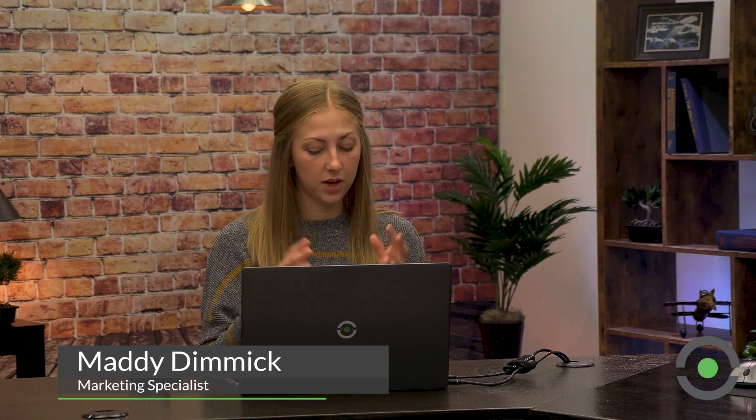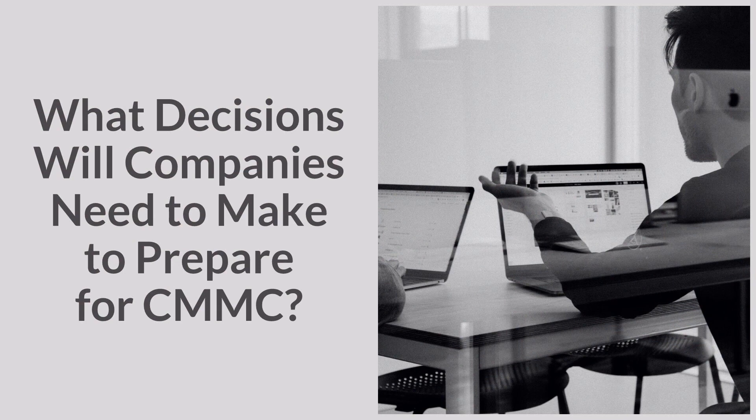Could you give us a few examples of some decisions companies might need to make if they want to prepare for CMMC on their own? Sure. There are a few key areas that an organization wants to think about. One is, where am I going to store my data? Where am I going to store CUI? Am I going to store that data or CUI on premise, on my own servers? Or am I going to have a cloud-based solution? Both of those have their unique requirements that you need to specify. So storage is one of those issues that you want to consider.